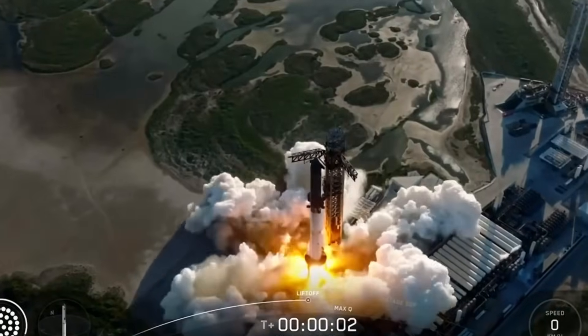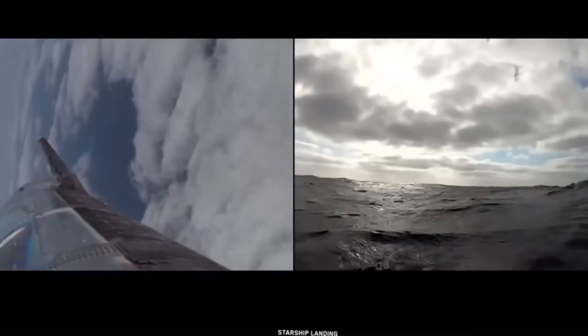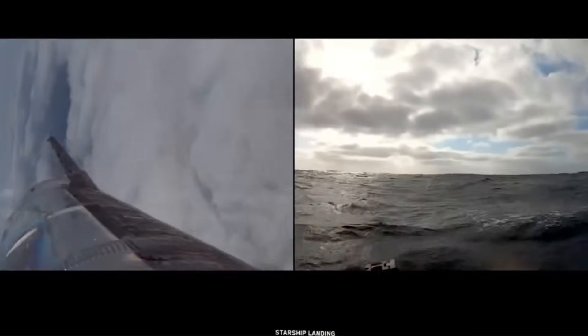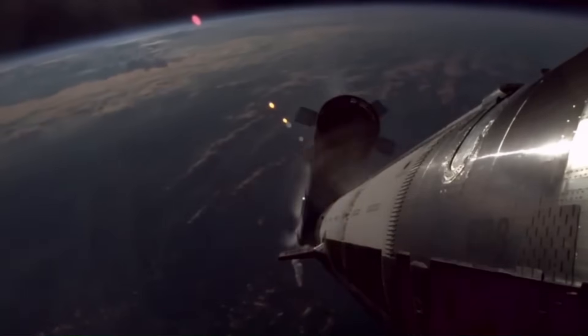When we first watched Starship Flight 11, it just seemed like another smooth test that didn't end in an explosion. But the new footage SpaceX released shows there was far more happening than anyone thought. What looked like a routine flight actually contained several hidden tests.